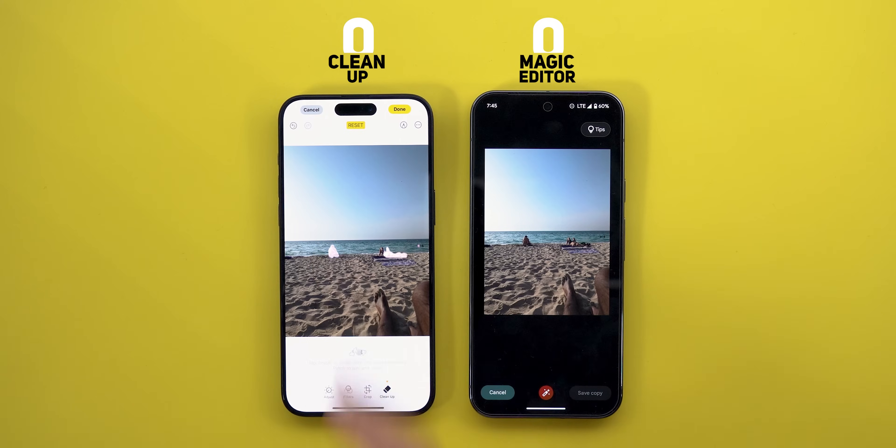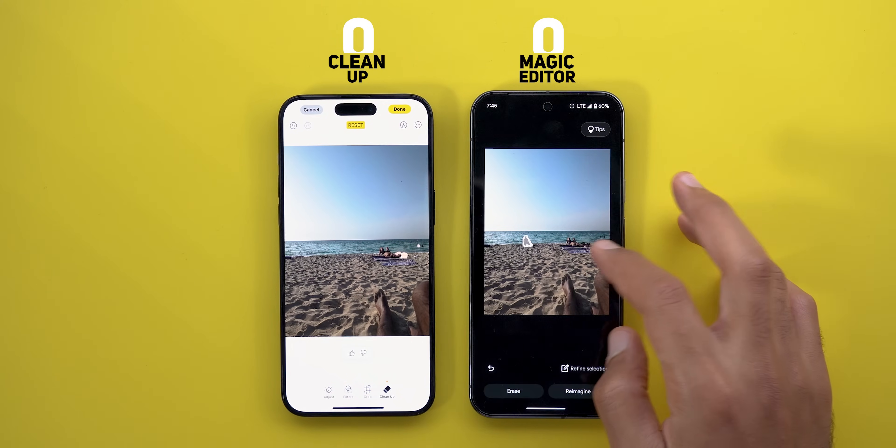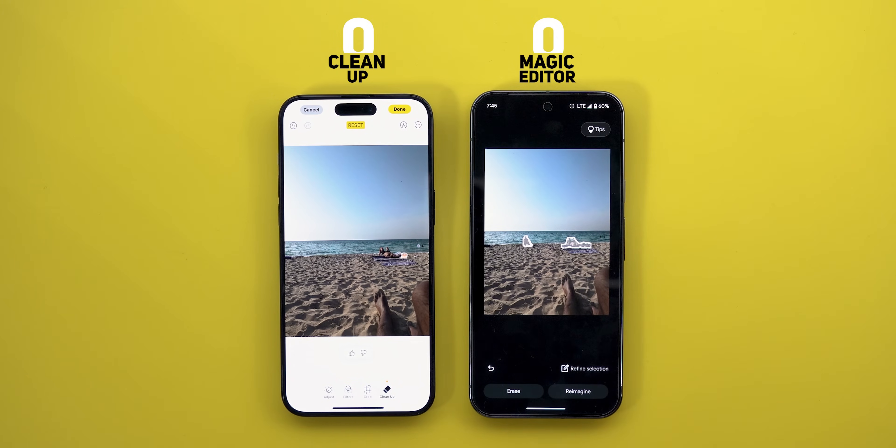On iOS, when you tap or brush anything it will immediately remove it on the go, while on the Pixel you need to make your selections first and then the AI will erase the items. Let me finish selecting everything on both devices to show you the end result.